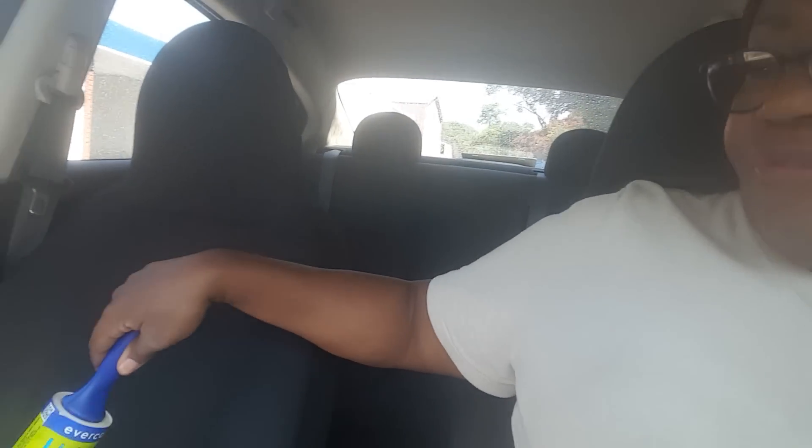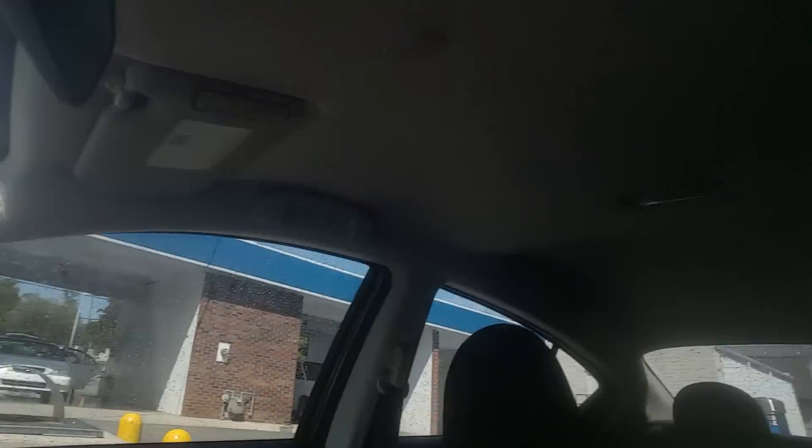Also, get you a lint roller — this is the one where you can peel off each layer. You peel it off and then use it to roll out the seats. A lot of passengers have pets, and they have a lot of pet hair on their clothes. With my seats being black, I see all the pet hair. So your next passengers don't want to sit in dog hair or cat hair. I got this from Dollar General for three bucks — it's got 60 sheets. Just give it a quick roll around the seats, and you can even use it for your dashboard.